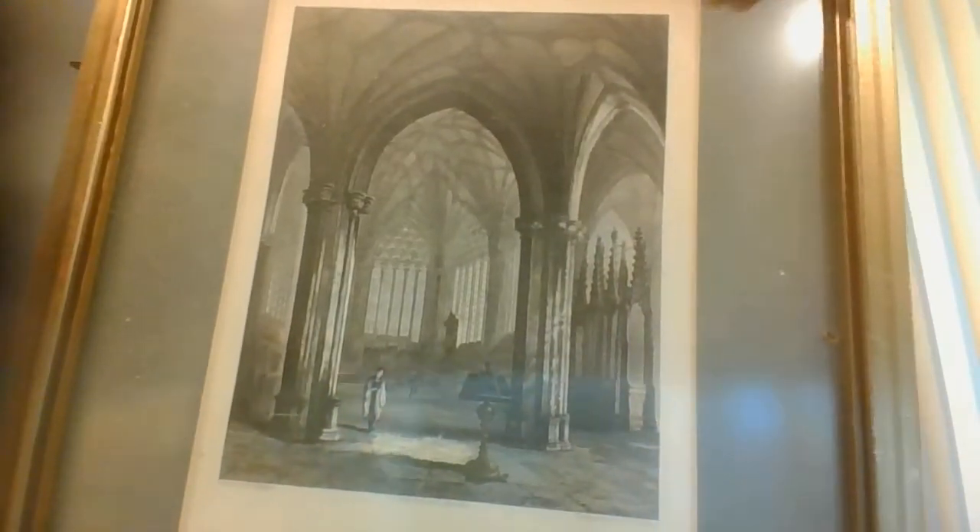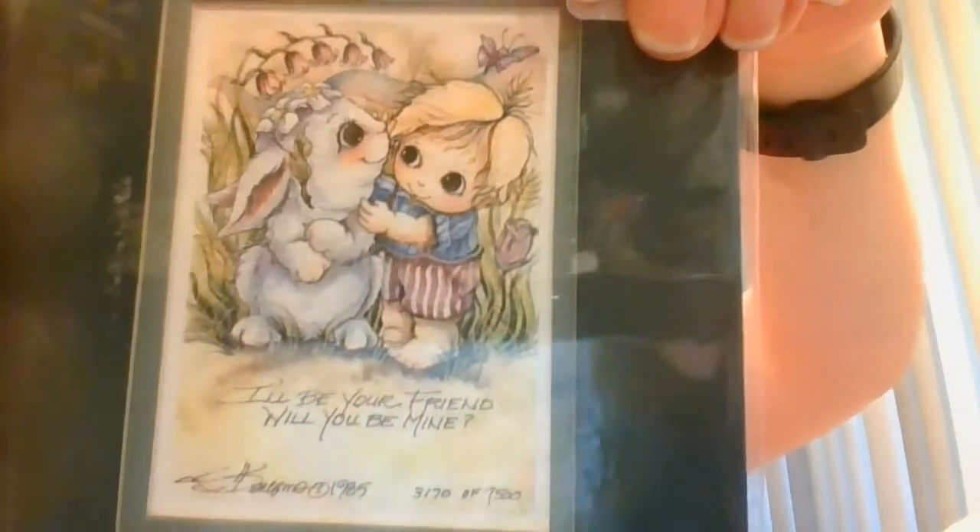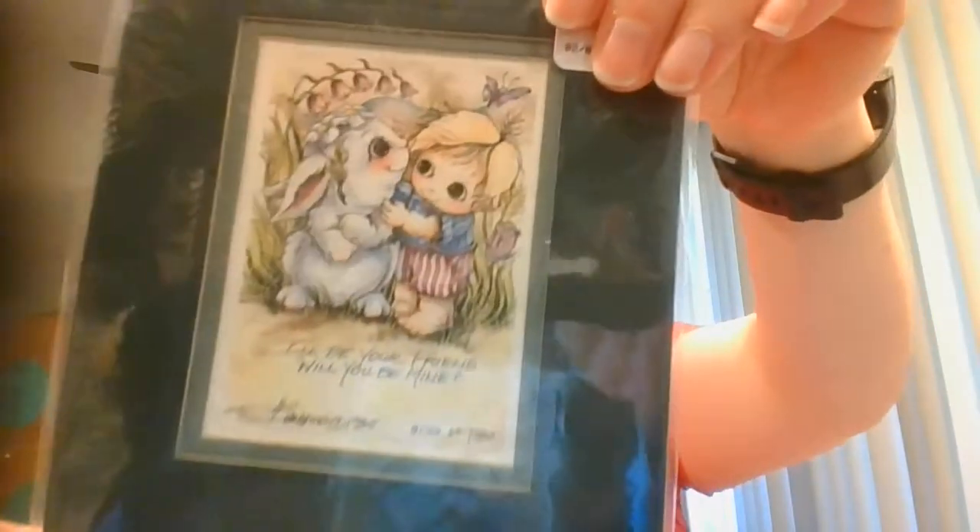Here is a shot — that is Wells Cathedral. I really liked how classic and kind of dark that picture is. You guys know I love Jodi Bergsma, who is a local western Washington artist, and this is one of hers. It says 'I'll be your friend, will you be mine?' — isn't that sweet?